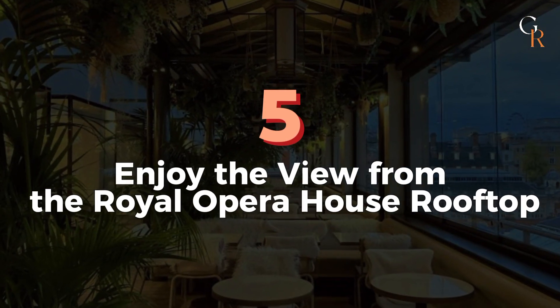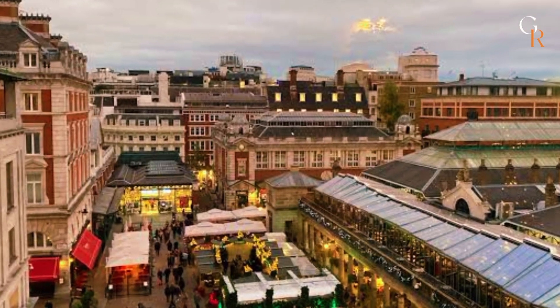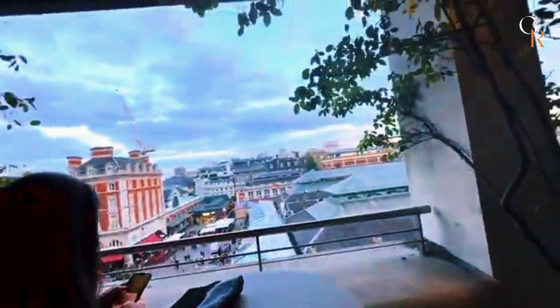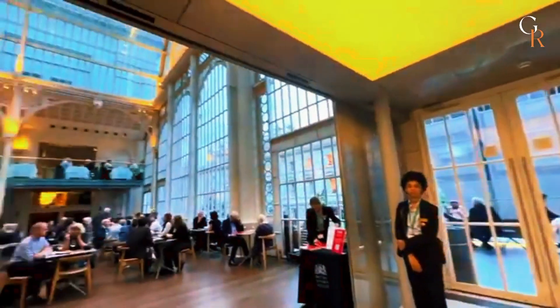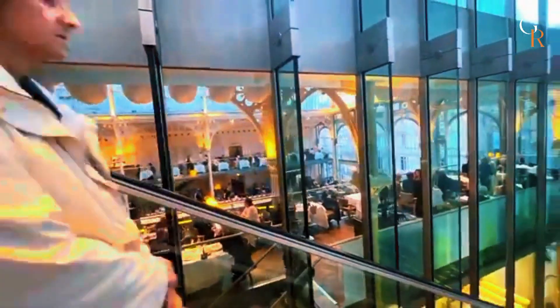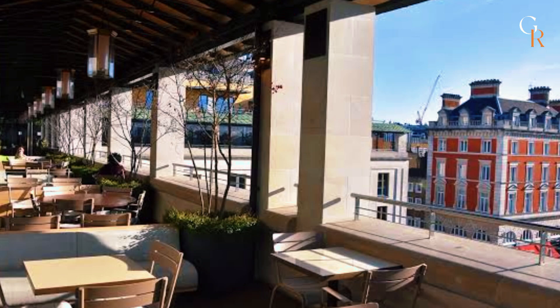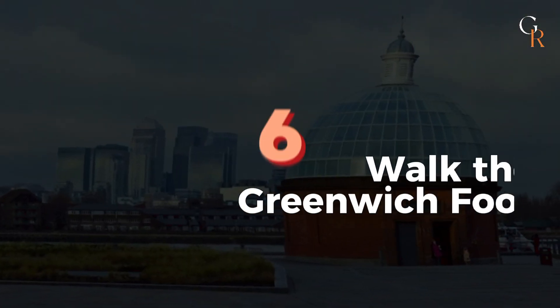Number 5: Enjoy the view from the Royal Opera House rooftop. Escape the hustle and bustle of Covent Garden by visiting the rooftop terrace at the Royal Opera House. You don't need a show ticket to enjoy this spot — it's open to the public all day. The terrace features a full restaurant and bar, but you can also bring up a snack from the cafe downstairs to enjoy the stunning views. With plenty of space, it's a great place to relax and take a break from the busy city.